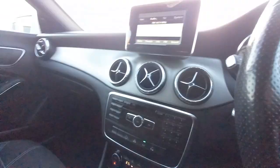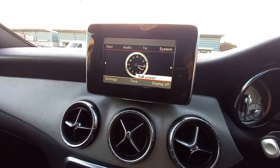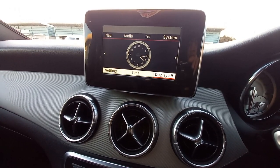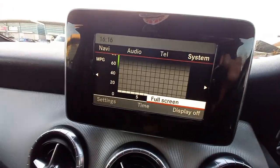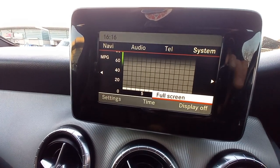The joystick controls the on-board computer. In the system menu you can adjust the clock, display settings, and view the miles-per-gallon graph for fuel economy. In the armrest there's a USB port for music. There are three air vents in the centre console with carbon-effect trim.